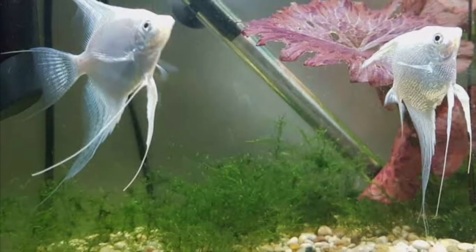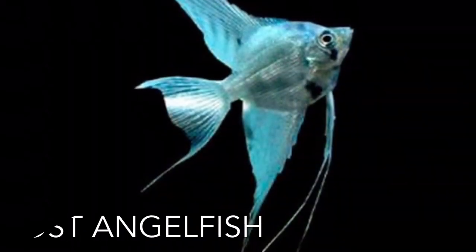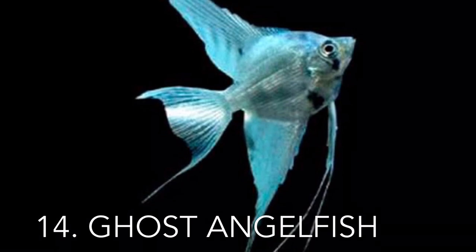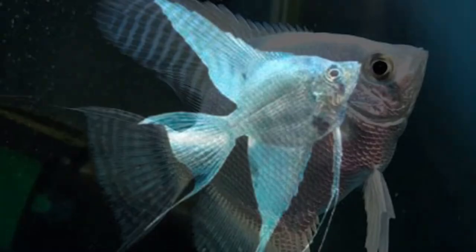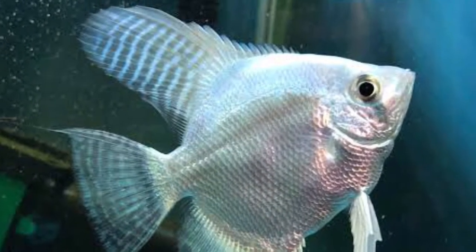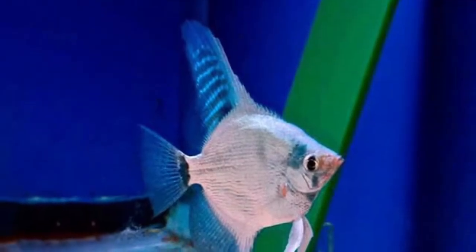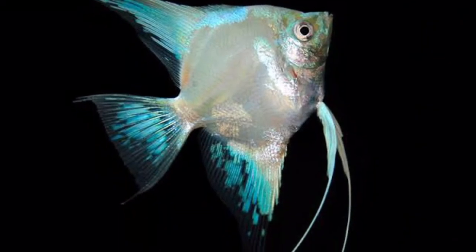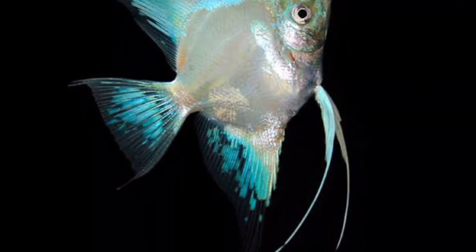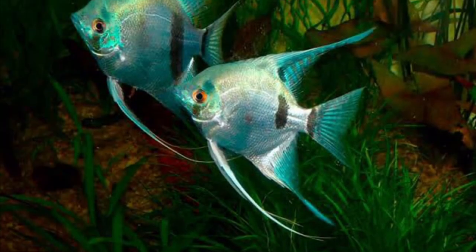More than one specific breed is included in the category of ghost angelfish — there are many different kinds of ghosts you can purchase. The gray ghost angelfish is the most common and well-liked, with no additional markings on the body; it is simply gray, although some may develop stripes as they age. The platinum pairs incredibly nicely with the ghost angelfish as they are quite similar in appearance and do not negatively affect one another.